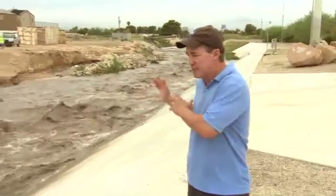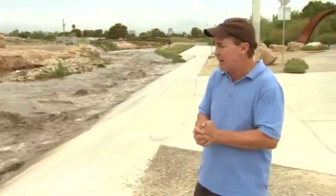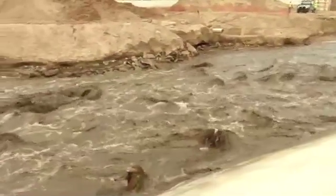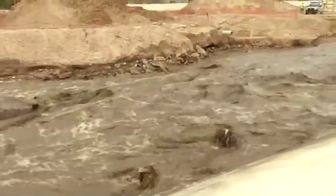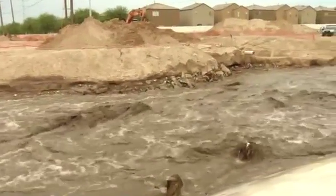Now the water's backed off, but it took a while to get down here. It was about 8 o'clock last night when that wall of water came surging past us, running about two or three feet higher than it is now. Right now you can see it is still running a pretty good clip.